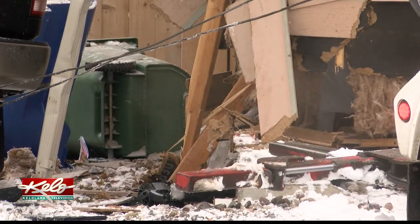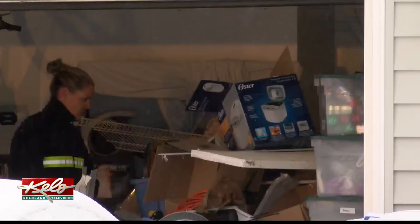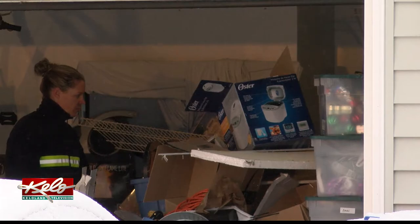The driver hit one garage, bounced off, and plowed into the other, causing enough damage to raise concerns about the garage caving in.